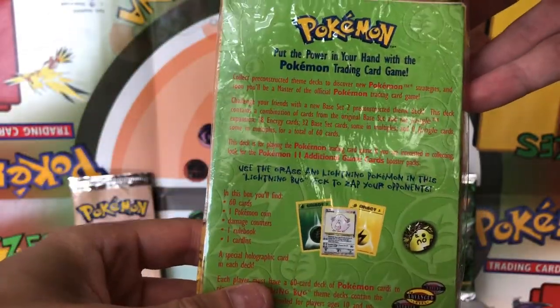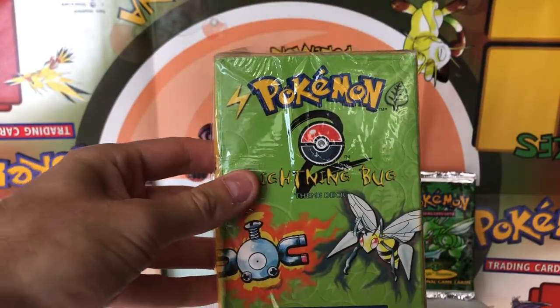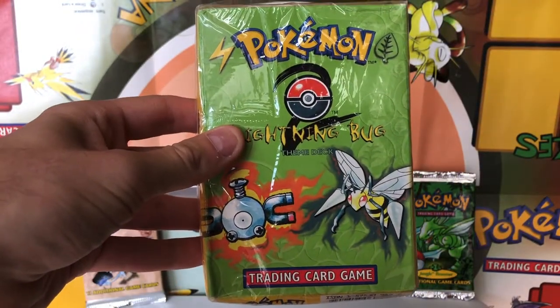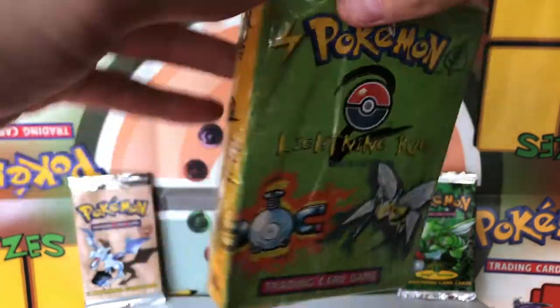Still a really cool piece of Wizards of the Coast history nonetheless. I believe we've opened one other Base Set 2 theme deck on this channel, and that was the Psych Out theme deck — that was the first opening I did for this channel. So we're going to take a look at this theme deck here and see what is included.